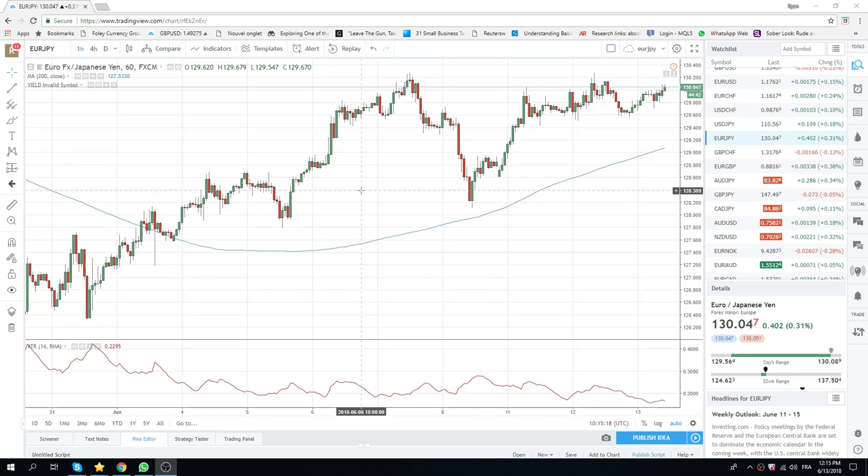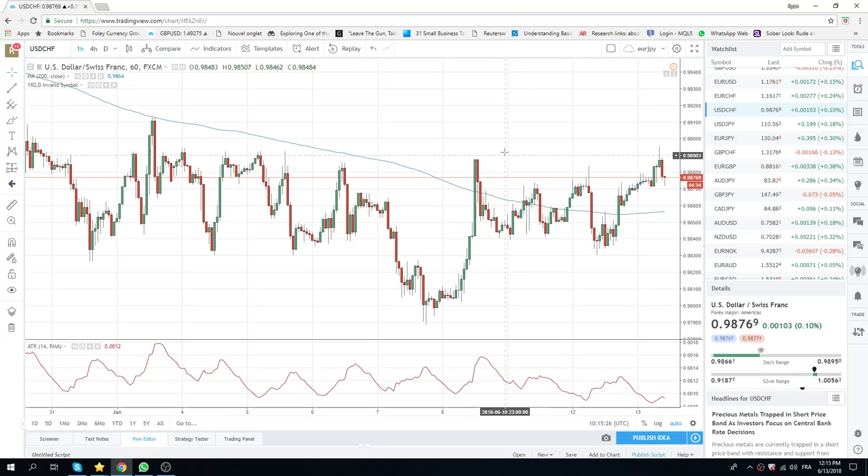Good morning, New York Traders and Chicago Traders. Privateer FX coming at you, 13th of June, FOMC Day.